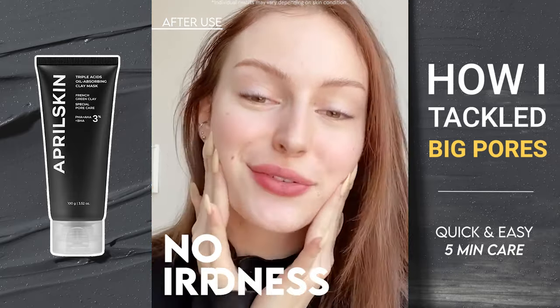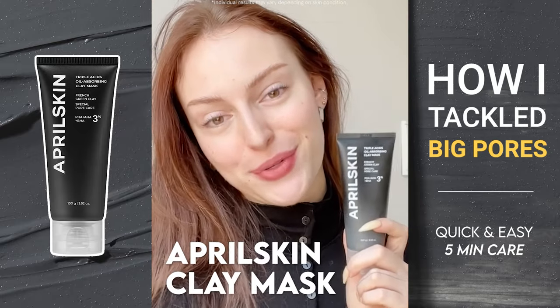No irritations, no redness. I can highly recommend this clay mask from April Skin.